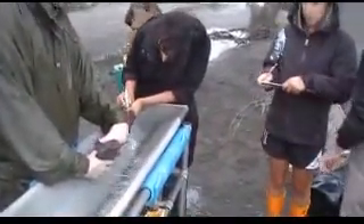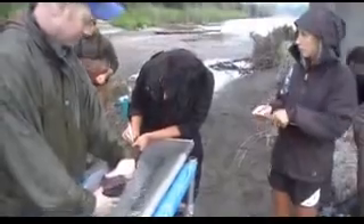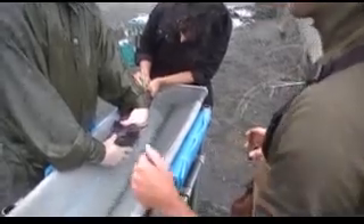Now you're taking a blood sample there? Yeah. The blood sample is to look at the condition of the fish — the stress. We take a small gill clip to do genetic work. We're just taking a picture of the fish, the condition of the fish.